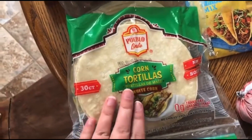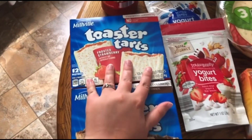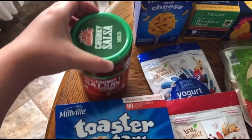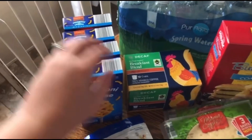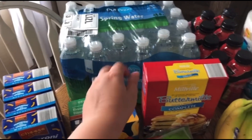I went ahead and picked up some corn tortillas — we want to do some tacos. I also got two little fun treats: some strawberry Aldi-brand pop tarts and the chocolate ones. Then I got some salsa for those tacos and four boxes of macaroni and cheese, just to put some in the pantry and some to keep out for the week.